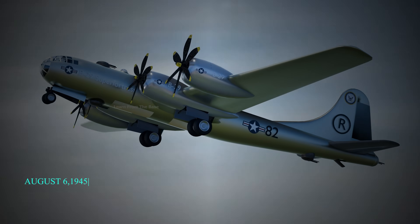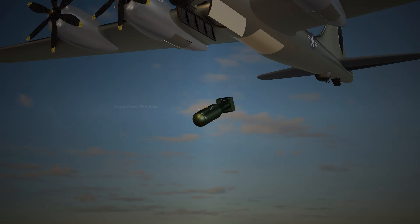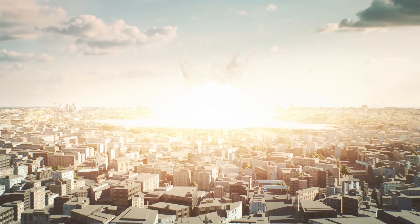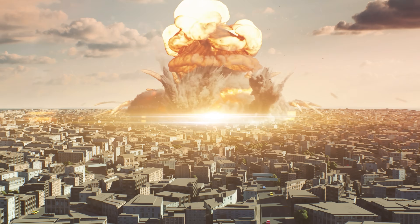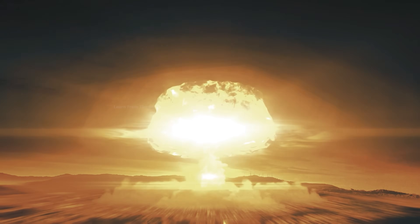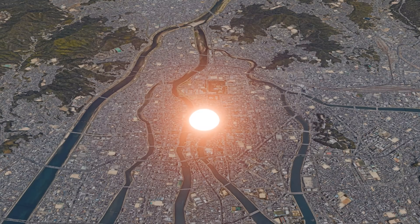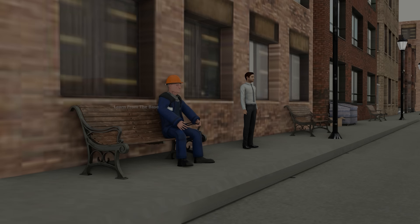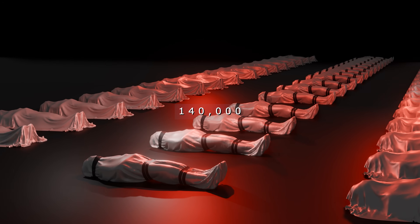On August 6, 1945, the United States dropped an atomic bomb on the Japanese city of Hiroshima, marking the first time a nuclear weapon was used in warfare. A single bomb wiped out an entire city in seconds. Everything near the epicenter was instantly vaporized. People closest to the blast were turned to ash in a split second. Buildings and vehicles melted under the intense heat. Approximately 140,000 people were killed.